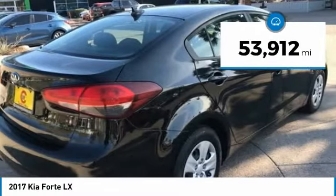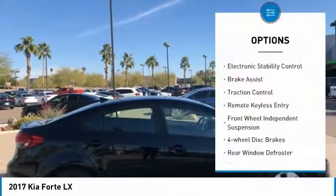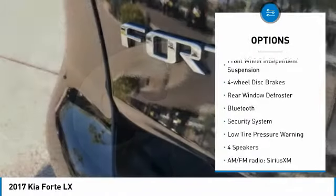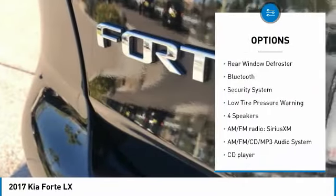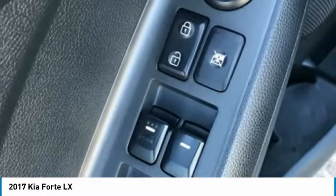This vehicle has less than 55,000 miles. Here are some of this vehicle's great options: electronic stability control, brake assist, traction control, remote keyless entry, front wheel independent suspension, four-wheel disc brakes, rear window defroster, Bluetooth, security system, and low tire pressure warning.